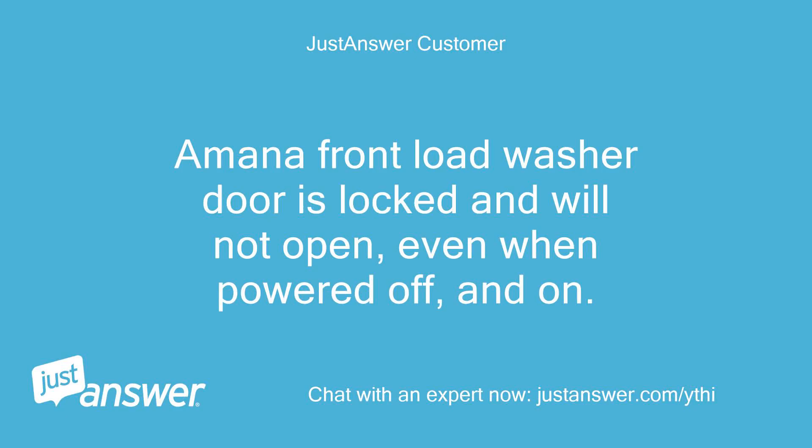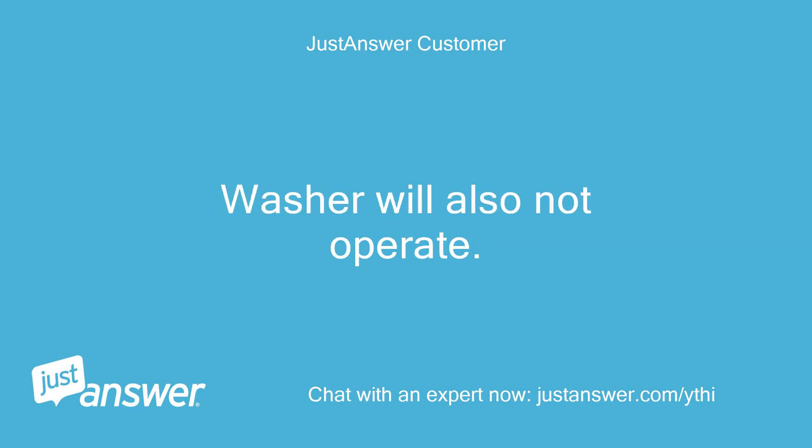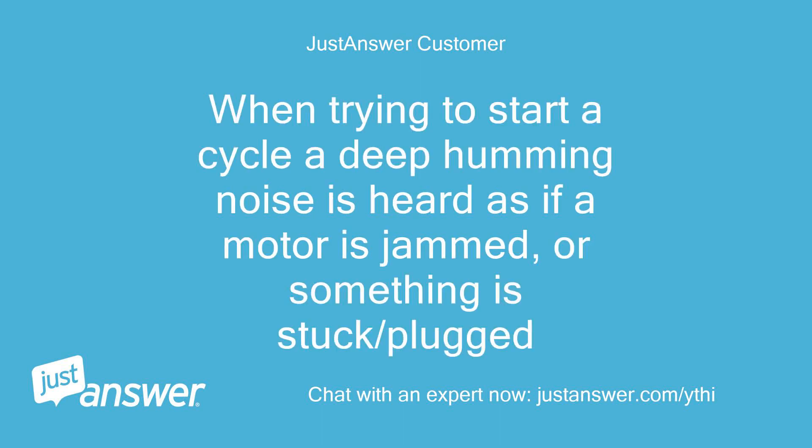A MANA front load washer door is locked and will not open, even when powered off and on. The washer will also not operate. When trying to start a cycle, a deep humming noise is heard, as if a motor is jammed or something is stuck or plugged.